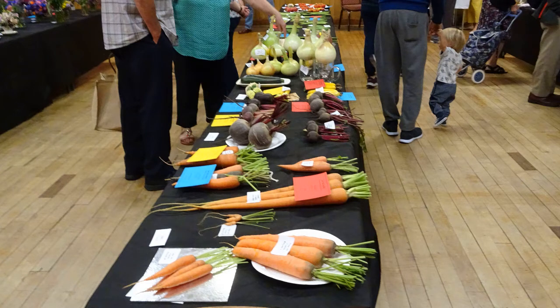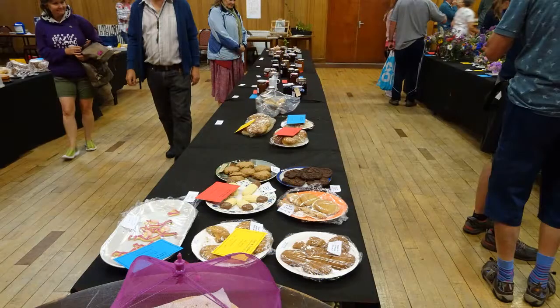Here we are then. The results are in. Dursley Flour and the Produce Show 2019. Last day of summer.